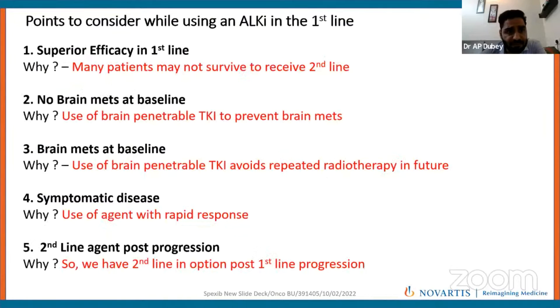Key points in choosing an ALK TKI for first-line treatment: second- and third-generation TKIs are superior to first-generation TKIs, with PFS of 16 months with second-generation — doubled compared to chemotherapy — and 26 months in patients without brain metastasis. We can select between second- and third-generation TKIs. For patients without brain metastasis at baseline, a second-generation TKI like Seritinib is a cost-effective option.